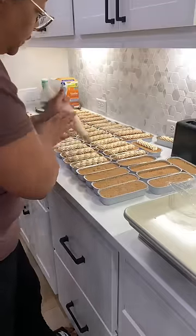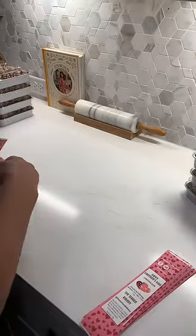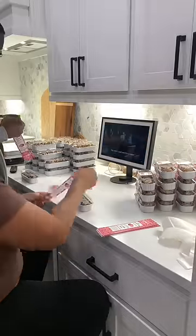I got them baked and decorated and then dressed them in my cute labels. I was completely exhausted by this point and had to bring in the reinforcements. With the help of my trusty sidekick, we got all 100 mini cakes packed and ready for delivery.